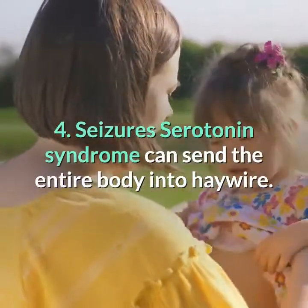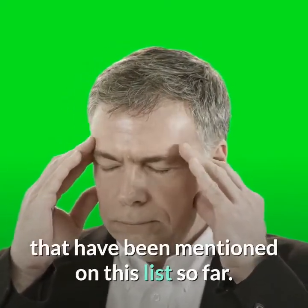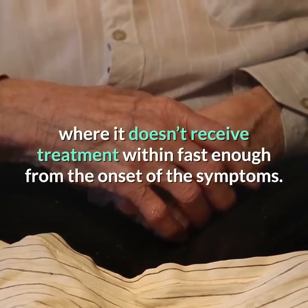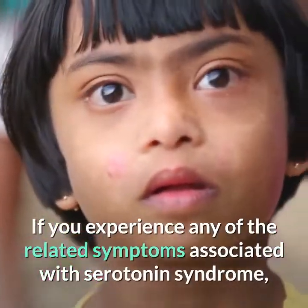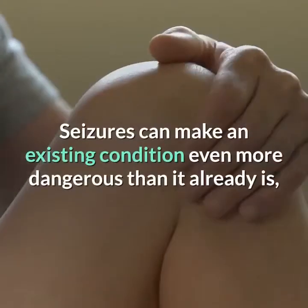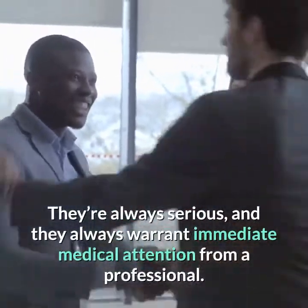14. Seizures. Serotonin syndrome can send the entire body into haywire and affect both the body and brain in many different ways. There are also consequences associated with serotonin syndrome, especially where it doesn't receive treatment fast enough from the onset of symptoms. In some cases, serotonin syndrome can trigger seizures, and it might do so even if you don't have a history of seizures or epilepsy. If you experience any related symptoms, seek medical attention immediately and get straight to the emergency room. Seizures can make an existing condition even more dangerous, and can increase your risk of falling and getting hurt — they always warrant immediate medical attention.